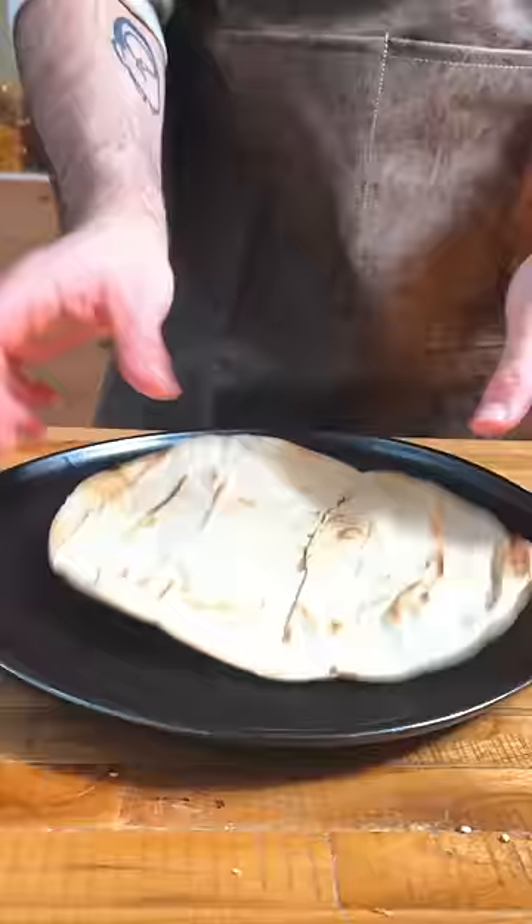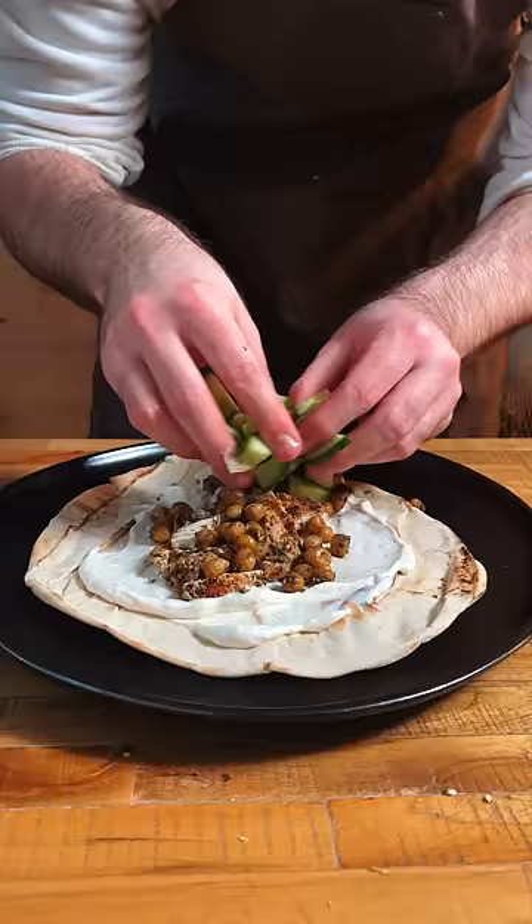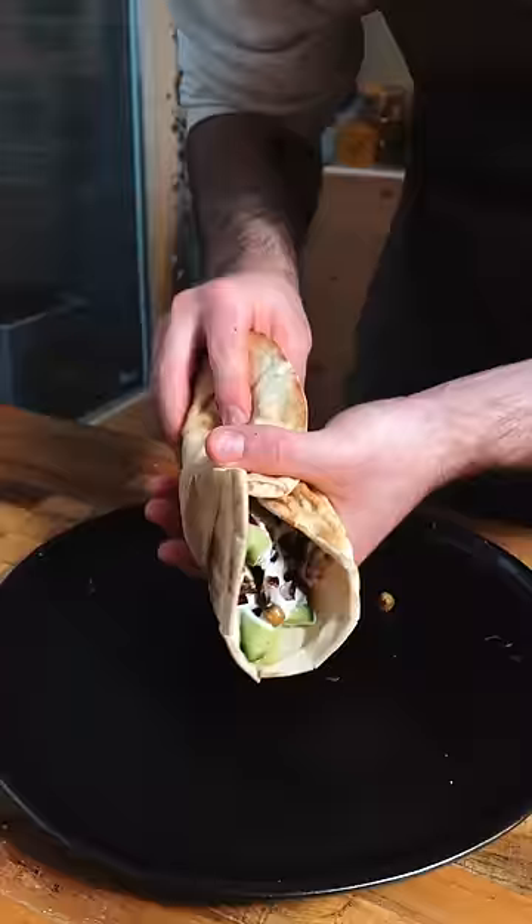This is a pita bread that I heated up for a bit. Slap some sauce on that, some chicken, the chickpeas, cucumbers for freshness, red cabbage for the crunch, and wrap it up like Spotify. And until next time.